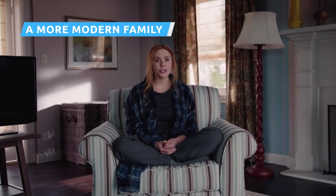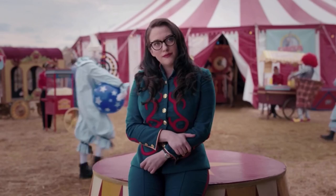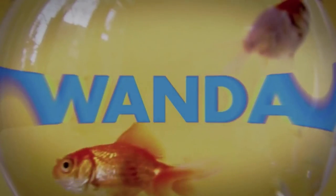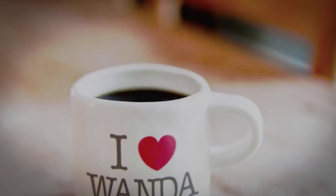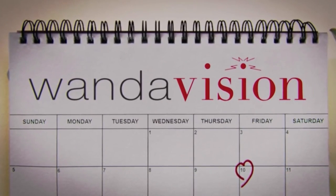WandaVision's seventh episode, 'Breaking the Fourth Wall,' brings us to the late-90s/early 2000s in terms of sitcom references. Wanda, Vision, Agnes, and even Darcy participate in talking heads segments in which they speak directly to the audience, mirroring the mockumentary stylings of sitcoms like Modern Family, The Office, and Parks and Recreation. While the style feels most like Modern Family, the intro — with its flashes of computer screens, calendars, and the 'I Love Wanda' coffee mug plus derivative theme music — feels a lot more like the intro to The Office.